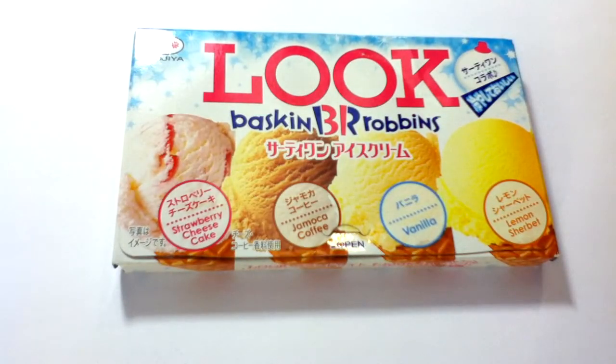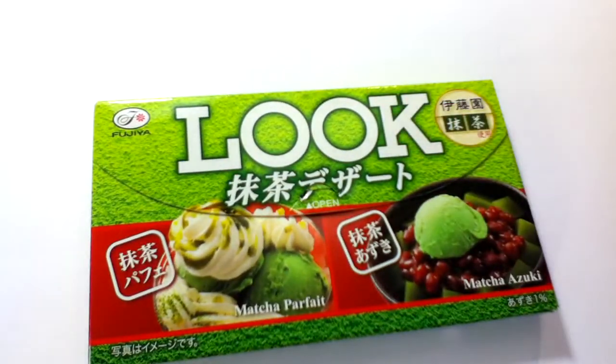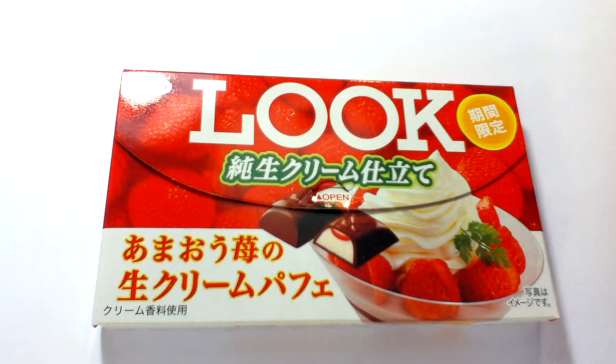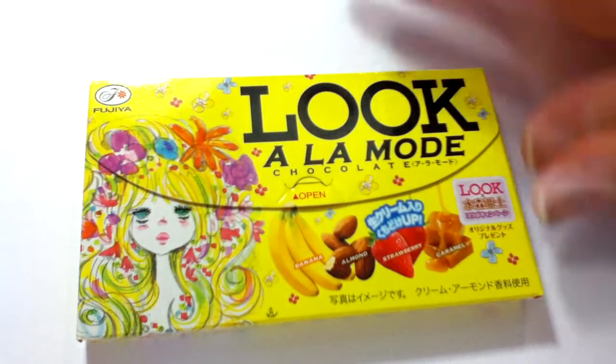These are Baskin Robbins flavored ones. These ones are green tea flavors — they were on sale this morning on NapaJapan, but I think they were all sold out. And these ones, if you get a chance to order something, I would suggest getting these because they're so yummy. They're strawberry and cream, look-a-la-mode chocolates with different flavors, ice creamy too kind of. They were okay; they weren't amazing. If something is really good, I try to emphasize that, so now you know.